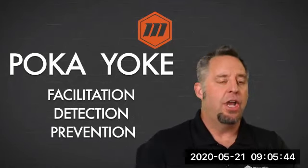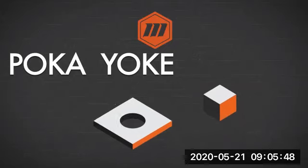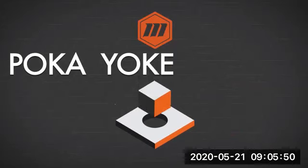This simple animation basically shows the round hole with the square peg, which is a really good example of a poka-yoke principle. There's no way we're going to be able to get the square peg through the round hole unless we get out a hammer and start breaking things.